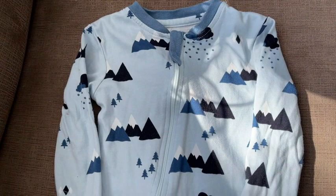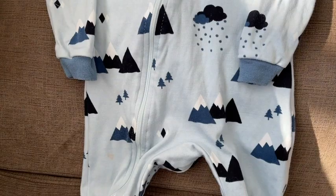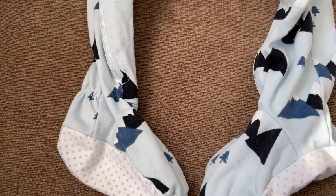This one is the size 12 to 18 month in Little Adventure and it's a snug fitting onesie. So that's something to remember when you're buying it — if your baby is a little chunkier, you might want to size up.